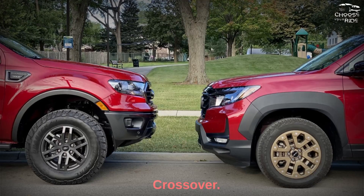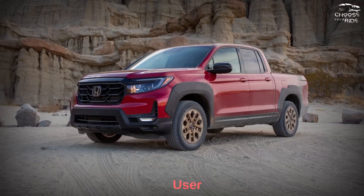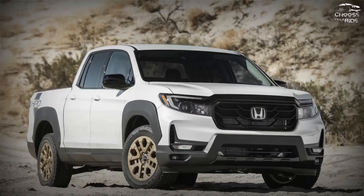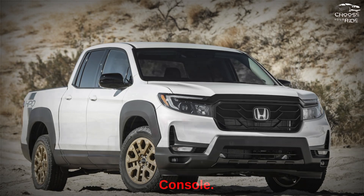It's not a crossover. Inside, however, the Ridgeline mimics the Pilot with a more user-friendly interior. The 8.0-inch touchscreen sits above easy-to-use climate control buttons and switches, but Honda ditches the traditional shifter for push buttons that still take up a lot of space on the center console.